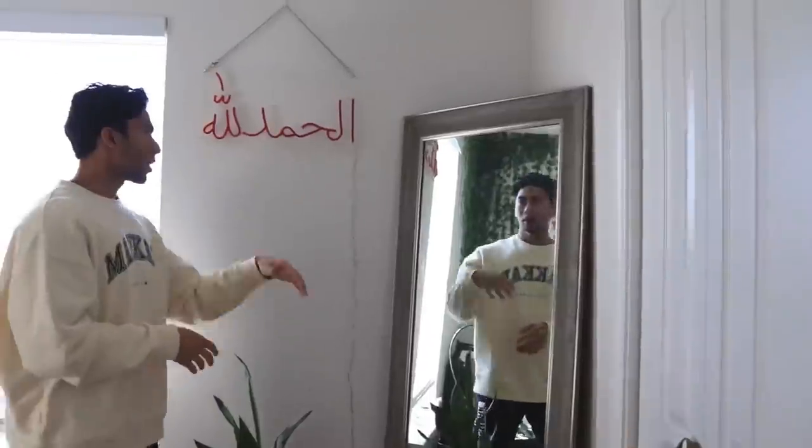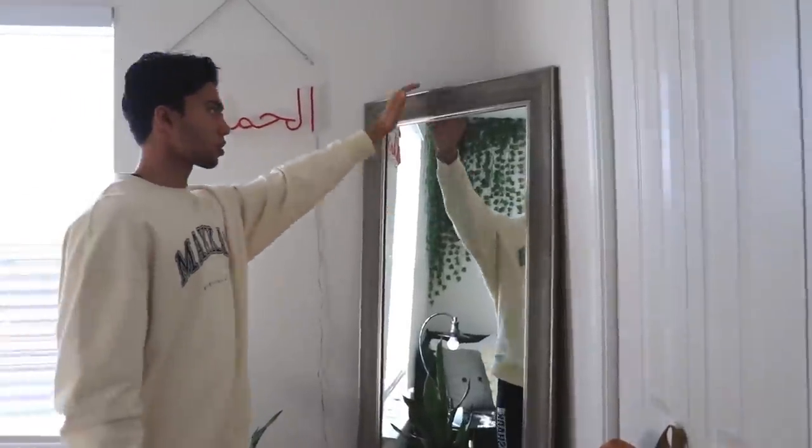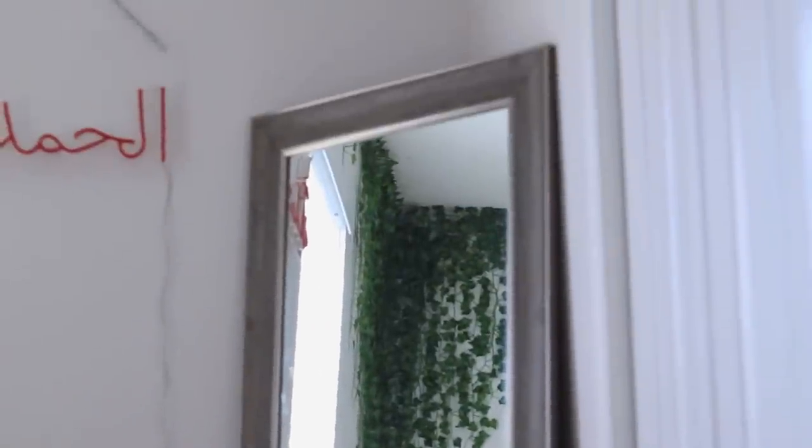Starting off, we have my mirror. I got this from Walmart for $50. It's almost my height — I'm like 5'10 — so I think it's like 50 to 70 inches.